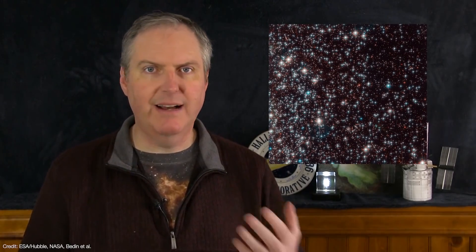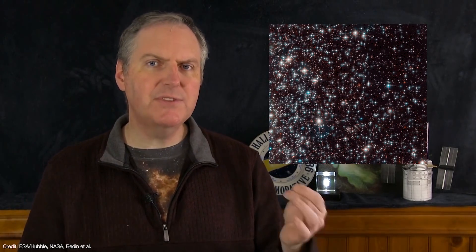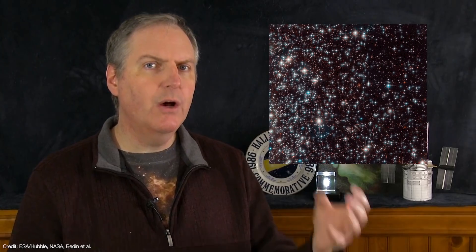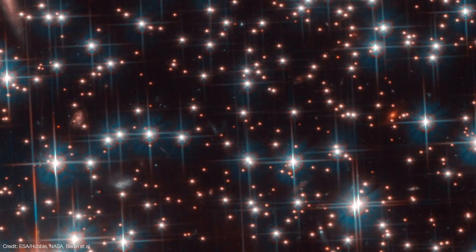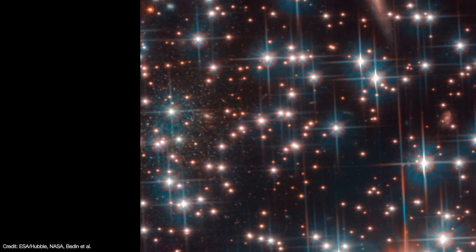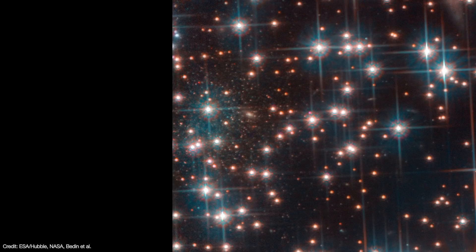A team of astronomers led by Dr. Luigi Bedin were using the Hubble Space Telescope to understand how the white dwarfs in NGC 6752 cooled down over time. Globular clusters are rich hunting grounds for white dwarfs, which by their very nature are very faint stars. As the team were inspecting their Hubble images, they discovered a population of stars that were even fainter than the faintest white dwarf in the cluster.